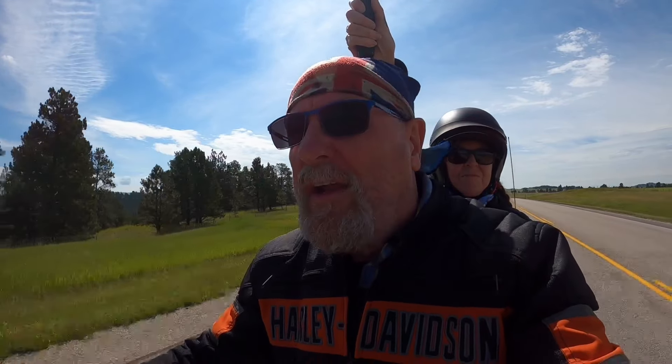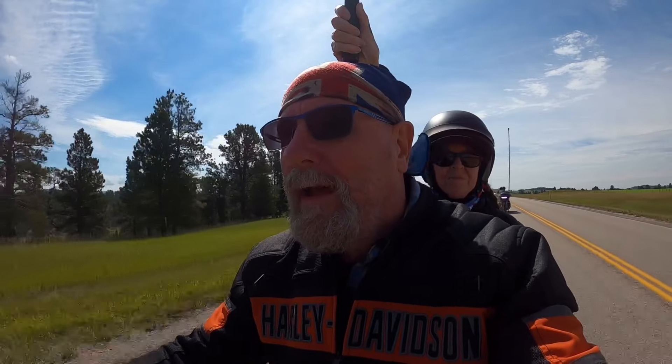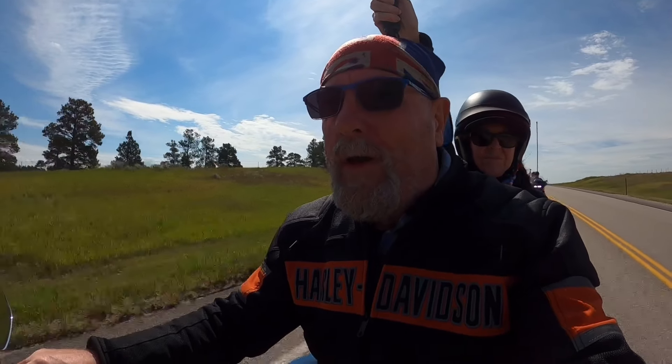I'm approaching Devils Tower — what a great sight, unbelievable. And we're still riding with the boys from Texas. The biggest bike they've got here is the 131, which happens to be a Ruby Red Road Glide. Oh yeah, baby.